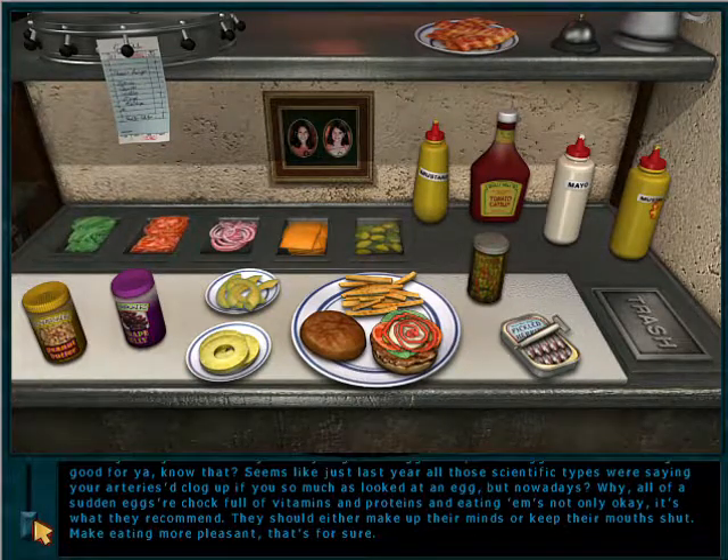Eggs are back to being good for you, you know? Seems like just last year all those scientific types were saying your arteries would clog up if you so much as looked at an egg. But nowadays, all of a sudden eggs are chock full of vitamins and proteins, and eating them is not only okay, it's what they recommend. They should either make up their minds or keep their mouths shut — make eating more pleasant, that's for sure.